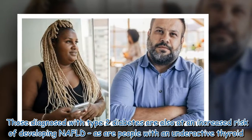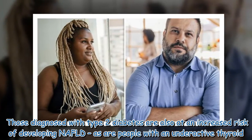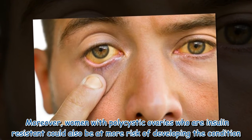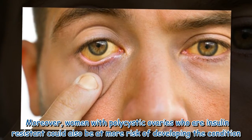Those diagnosed with type 2 diabetes are also at an increased risk of developing NAFLD, as are people with an underactive thyroid. Moreover, women with polycystic ovaries who are insulin resistant could also be at more risk of developing the condition.